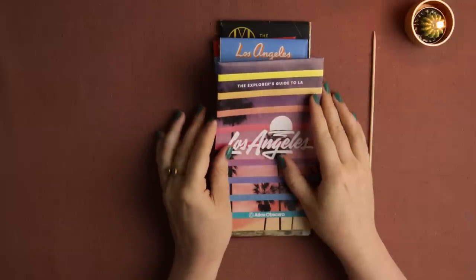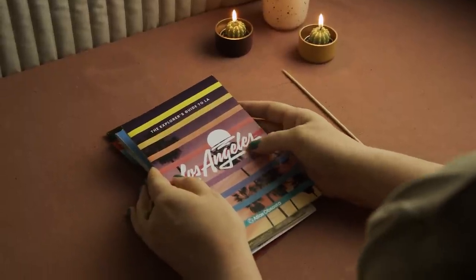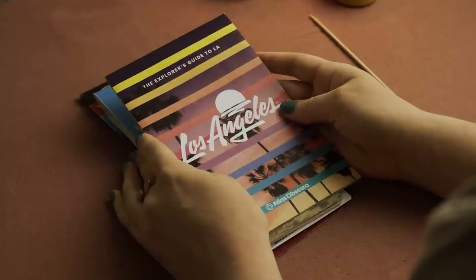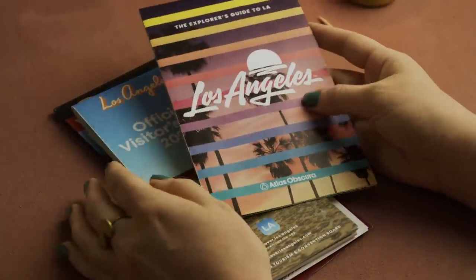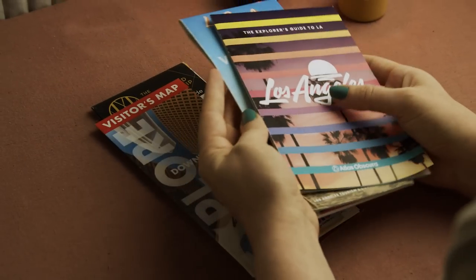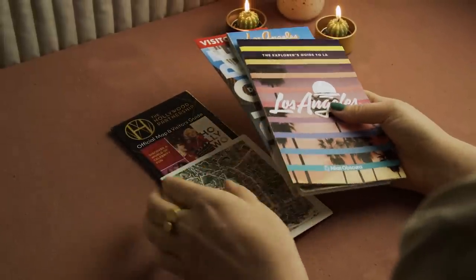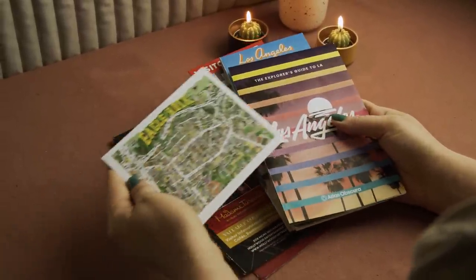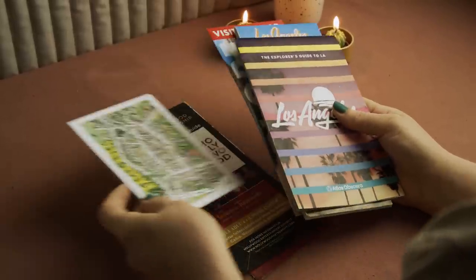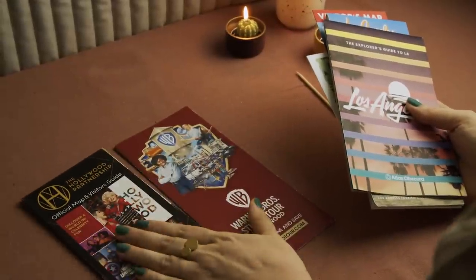Hey everyone, today we're coming back into the real world after last week's exploration of Lord of the Rings. Today we're going back to the USA to have a look at Los Angeles. I got a couple of maps from a subscriber, Dave, including a cute little postcard of one of the neighborhoods, Eagle Rock, and these two maps are Hollywood.